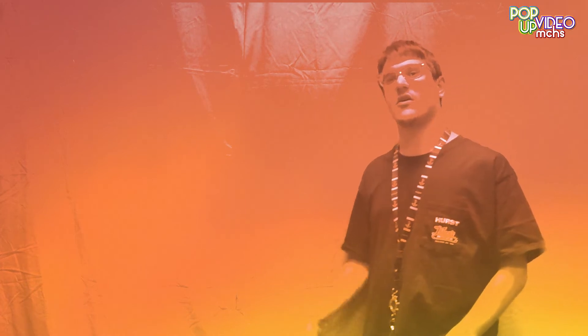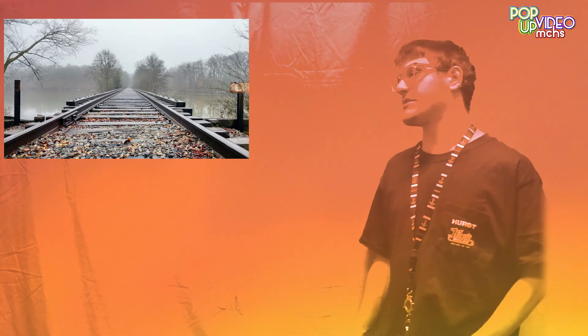The first piece of my photography to be displayed in a professional gallery was titled Heart Rail. Here's a picture of it — it's on display at the Linden House.